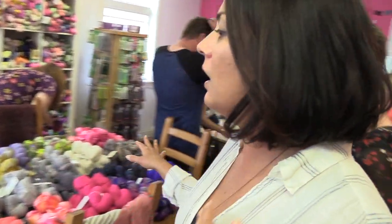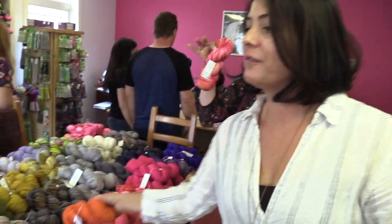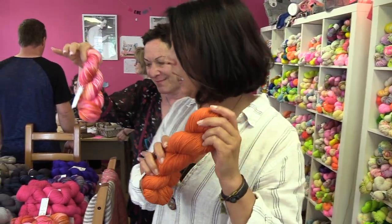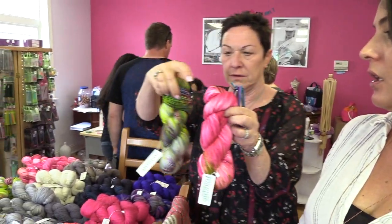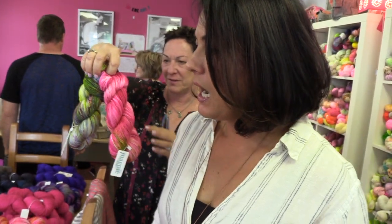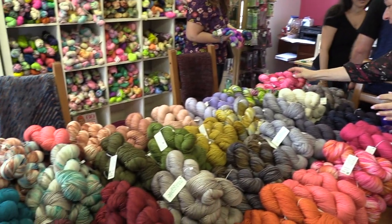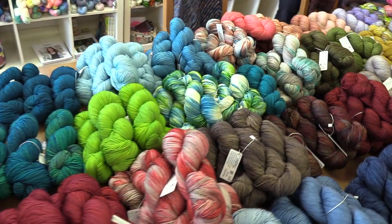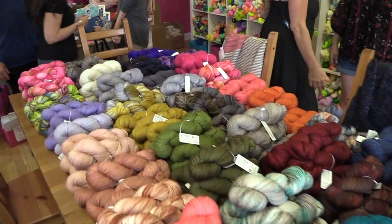We have a whole table of Swanky Sock, which is our 80-10-10 merino cashmere nylon MCN. Super sock — here, pick it up — super slinky. We have some special colors we just dyed up. We don't really specialize in speckles but for you guys we thought you needed some pink speckles. This table is full of Swanky Sock, which by the way is one of the softest pieces I think I've ever picked up.